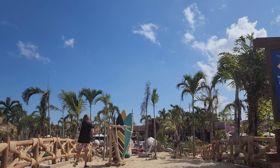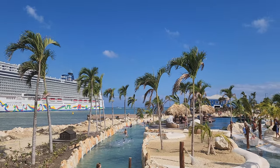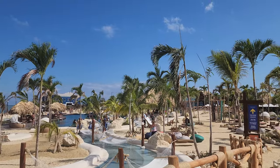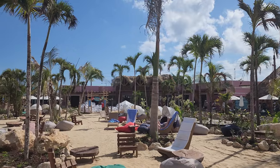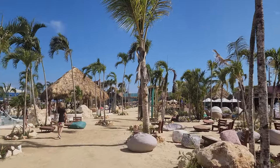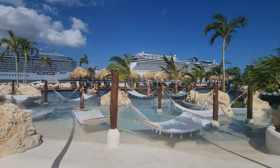Right across this bridge is the lazy river area. They have lots of seating, it's beautiful, there are lots of palm trees and plenty of places to lounge, including hammocks. There are some bars and a couple of restaurants over here, and of course a great view of the ships if you're coming here on a cruise ship, which is really nice.